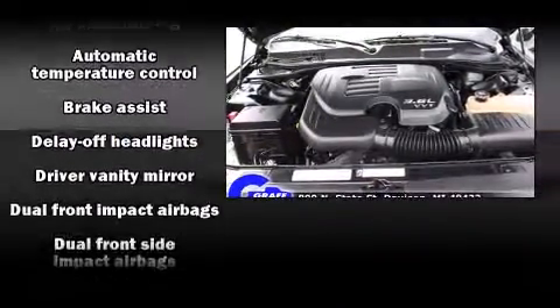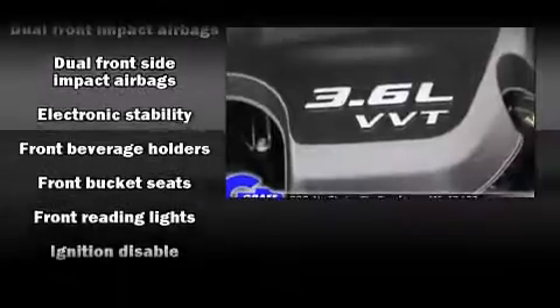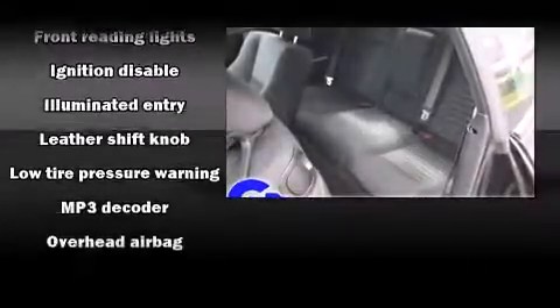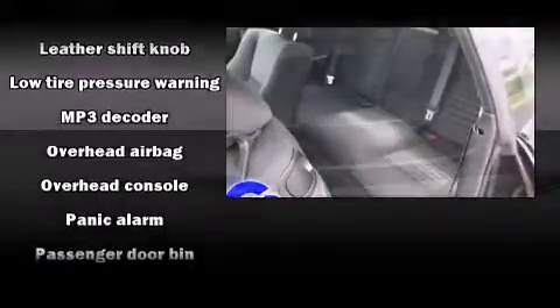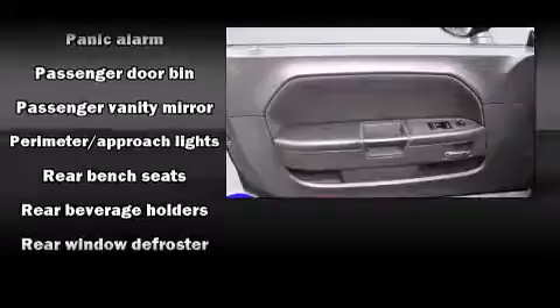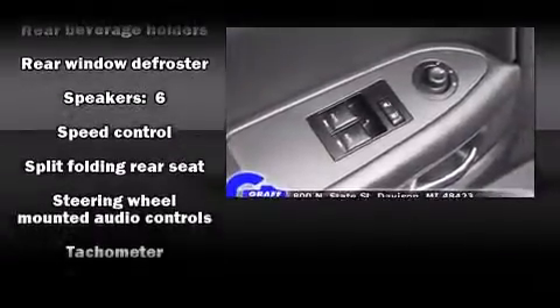Safety equipment has been integrated throughout, including dual front impact airbags, head curtain airbags, traction control, anti-whiplash front head restraints, ignition disabling, and four-wheel disc brakes with ABS. Brake Assist technology provides extra pressure when applying the brakes.